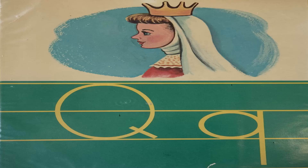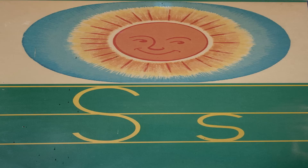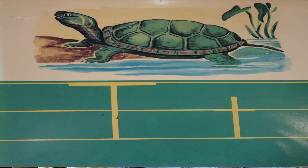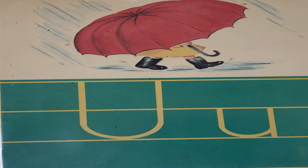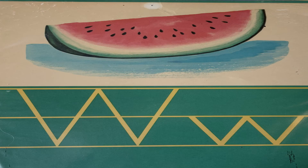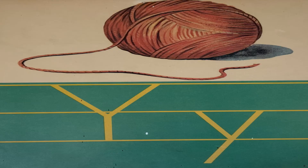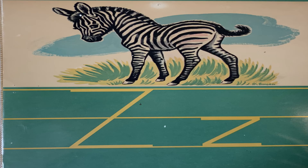P — pony. Q — queen. R — rabbit. S — sun. T — turtle. U — umbrella. V — valentine. W — watermelon. X — X-ray. Y — yarn. And Z — zebra.